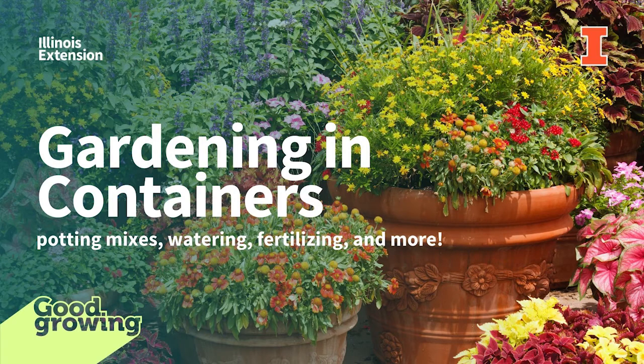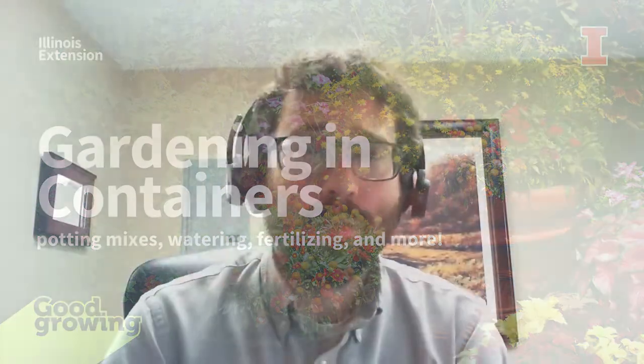Welcome to the Good Growing Podcast. I am Chris Enroth, Horticulture Educator with University of Illinois Extension, coming at you from Macomb, Illinois. It is a hot one out there. We are recording about the end of July and the temperatures match the season. Today, we are going to be talking about growing in containers, so if you do that now, you've probably noticed it's a bit more work in the summer heat.